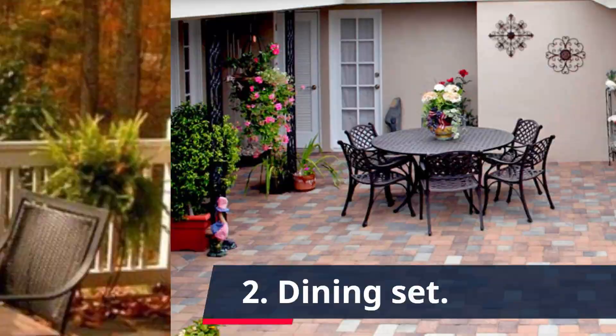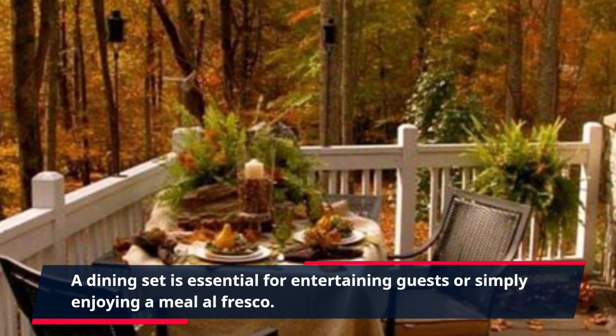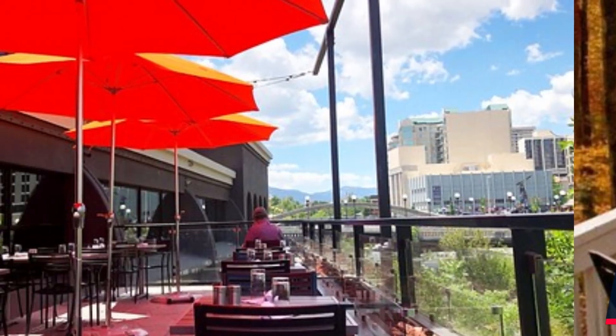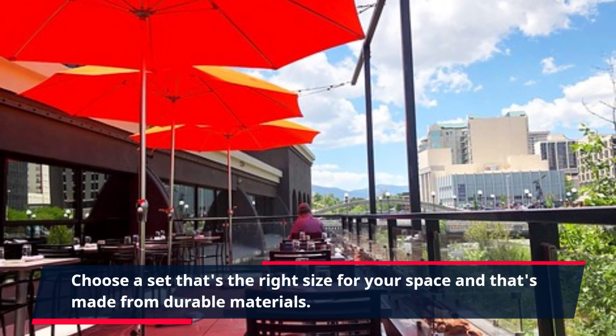2. Dining Set. A dining set is essential for entertaining guests or simply enjoying a meal al fresco. Choose a set that's the right size for your space and that's made from durable materials.